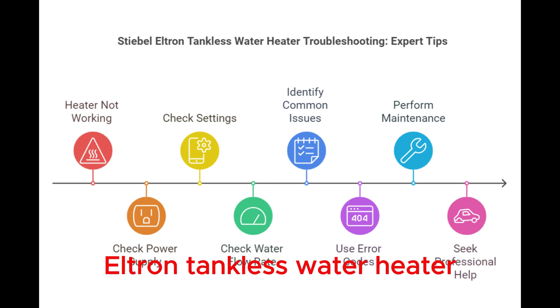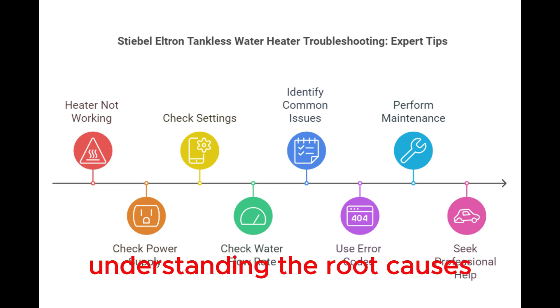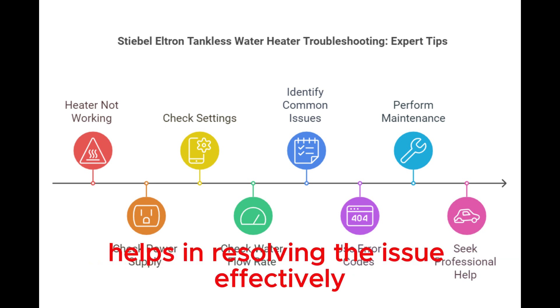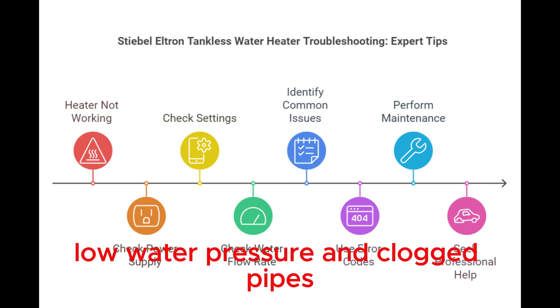Stiebel Eltron Tankless Water Heater Water Flow Problems. Experiencing water flow problems with your Stiebel Eltron Tankless Water Heater? This common issue can disrupt your daily routine. Understanding the root causes helps in resolving the issue effectively. Below, we discuss two major causes: low water pressure and clogged pipes.